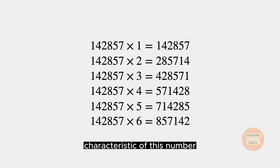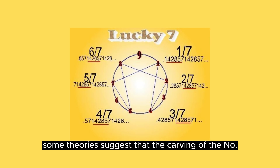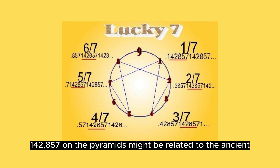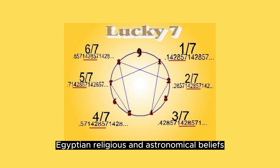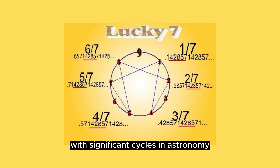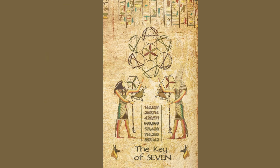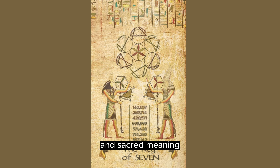Some theories suggest that the carving of the number 142857 on the pyramids might be related to ancient Egyptian religious and astronomical beliefs. This number could be associated with significant cycles in astronomy, such as planetary movements or solar cycles. Some also believe that this number holds a miraculous and sacred meaning according to the religious beliefs of ancient Egyptians.